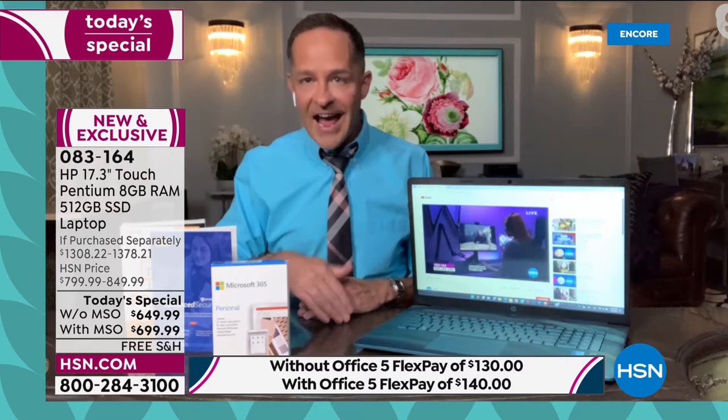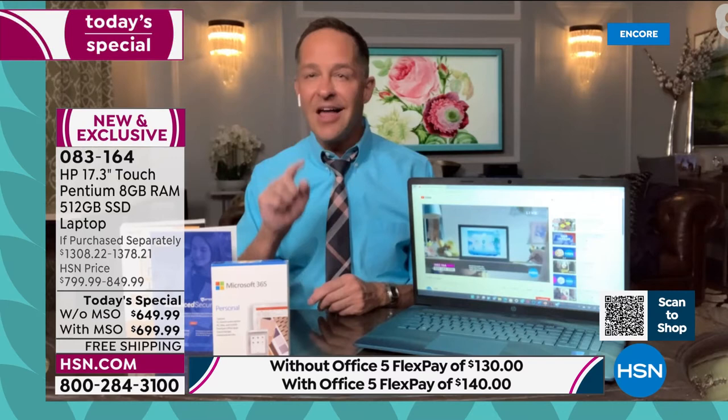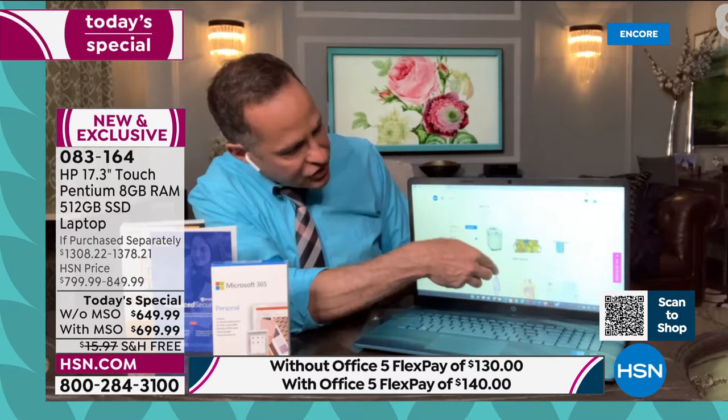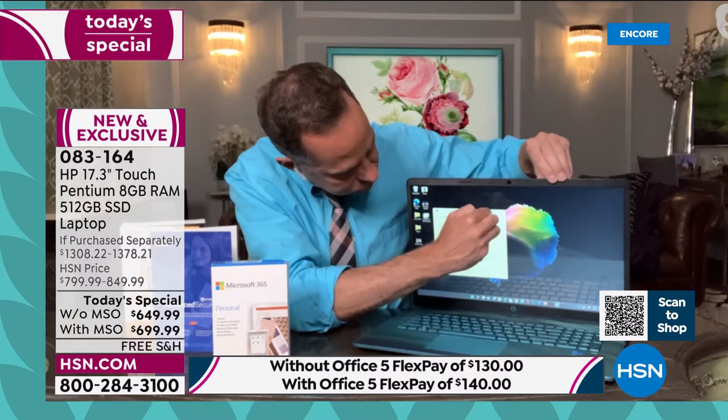We're in a whole new world with Windows 11. What I love about it is it doesn't feel foreign — it feels instantly familiar. It doesn't feel so different that you think, 'oh gosh, what do I do now?' It feels like Windows 10 with some really wonderful and convenient tools that will help us out every day.